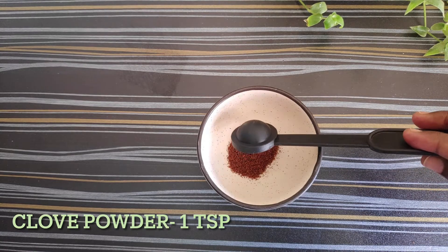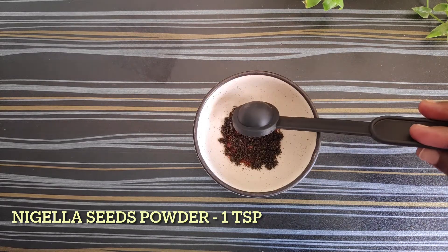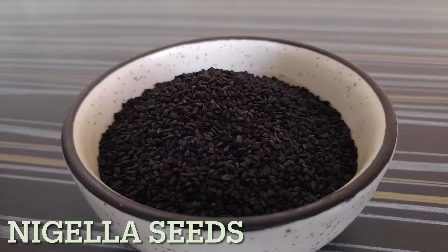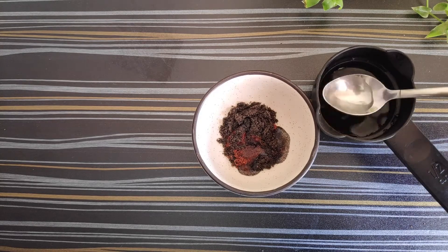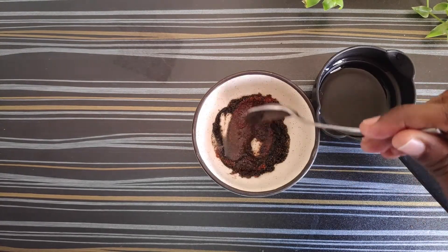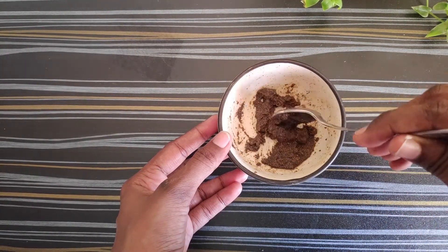Nigella seeds look like this — some even call it black cumin, or kalonji in Hindi. Blend them and make a powder, then add some water and make a smooth paste. Apply this on pimples and keep it overnight, then rinse it off in the morning. Trust me, if you do this regularly the pimples will surely go — just try this remedy and see the best results for yourself.